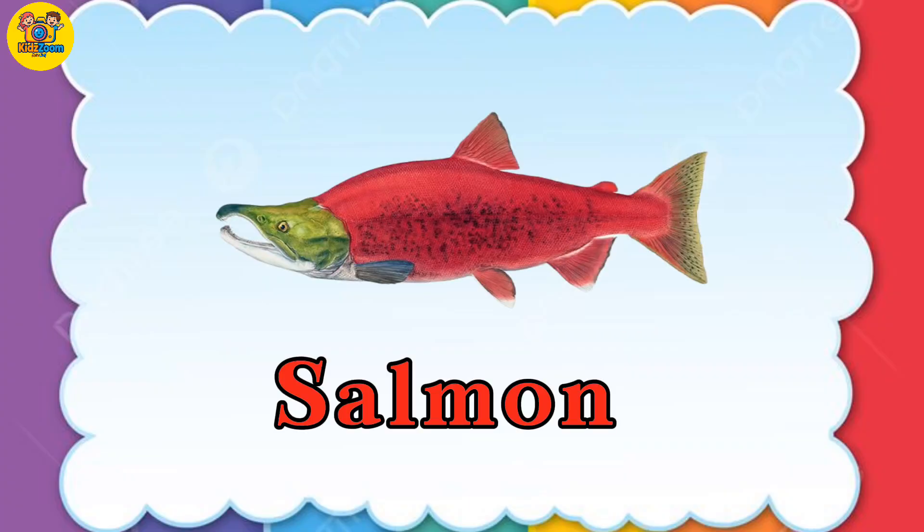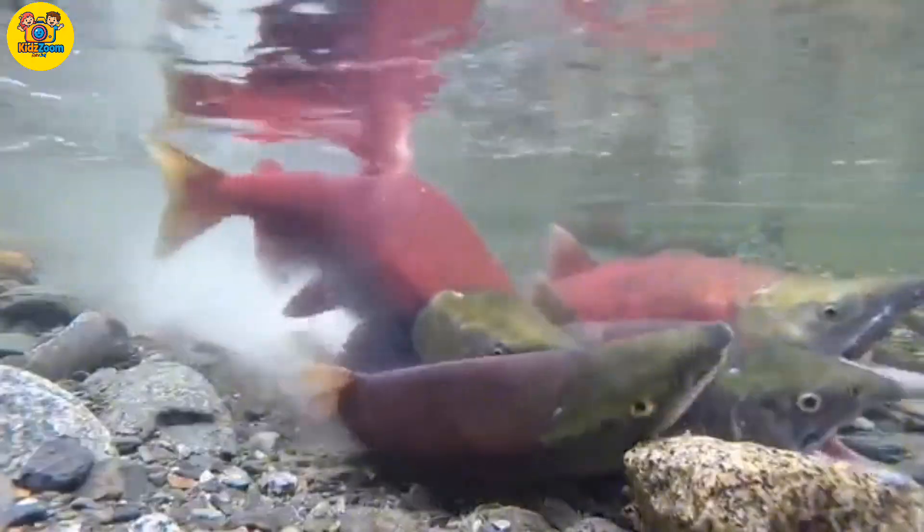Salmon. Salmon are strong fish that swim upstream to lay eggs.